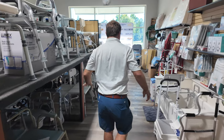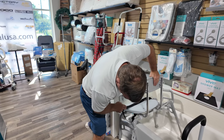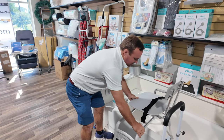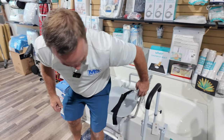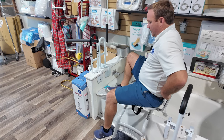Just more shower chairs and transfer chairs. This is something new — it's a sliding chair. You would sit here and then be able to slide across into the bathtub.